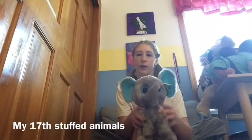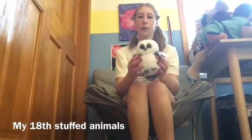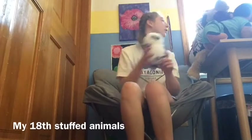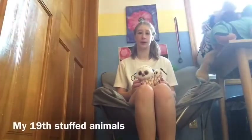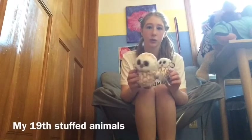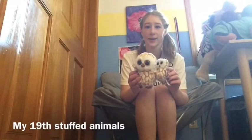Number seventeen, I like this elephant and I like the big ears because it's super cute. Number eighteen, this is another owl. I like it because it's white and I like these wings. Number twenty, I have this penguin and it's super cute.